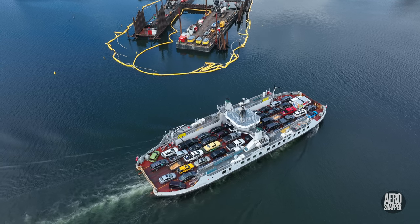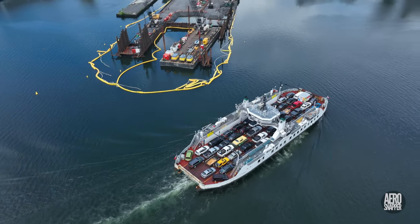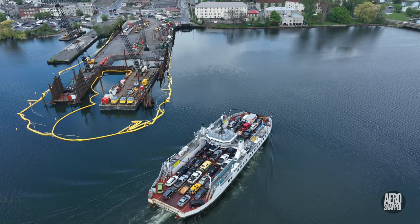Watching the Wolf Islander 3 round the end of the new works gives us a pretty good idea of the scale of the whole project.